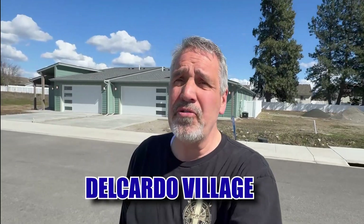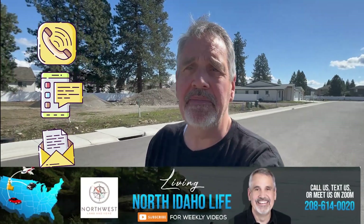Take a look at this great twin home — brand new and move-in ready here in Delcardo Village. This one is priced at $535,000. It's a three-bed, two-bath, just over 1,800 square feet with all the new amenities and no steps. It's a beautiful home in a brand new gated community here in the Coeur d'Alene area, situated near the subdivisions of Coeur d'Alene Place and The Landings — sandwiched between some really great communities. Let me know if this interests you and I'll get you more information.